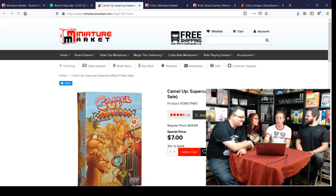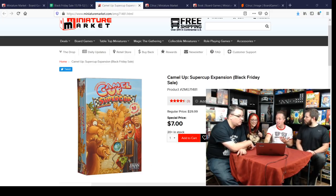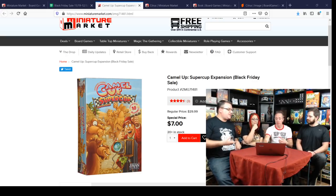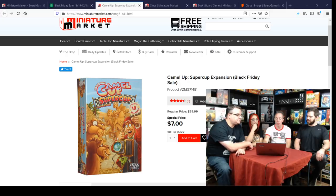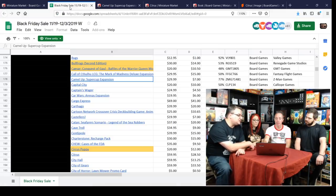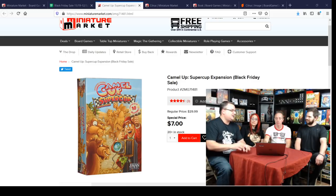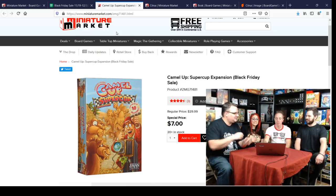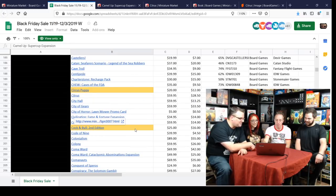If you have the old version of Camel Up, the expansion is only $7. That's a great family game for the holidays because it plays with a big group and is easy to learn — everyone likes betting on camels. It's easy to teach non-gamers. It's a gateway game.